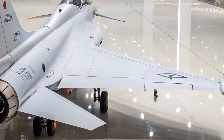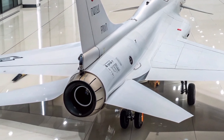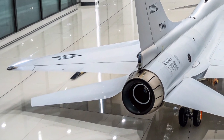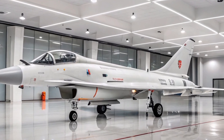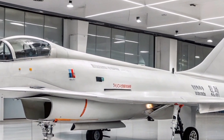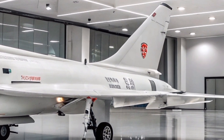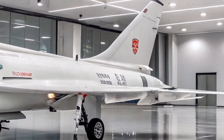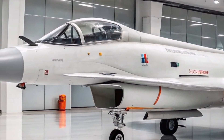It features a digital glass cockpit with three liquid crystal multifunction displays (MFDs) and a wide-angle head-up display (HUD). The aircraft incorporates a digital quadruplex-redundant fly-by-wire (FBW) flight control system, enhancing stability and control. Additionally, the J-10S is compatible with helmet-mounted sights (HMS), allowing pilots to target weapons through head movements.